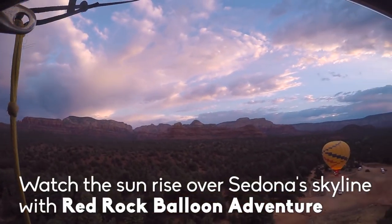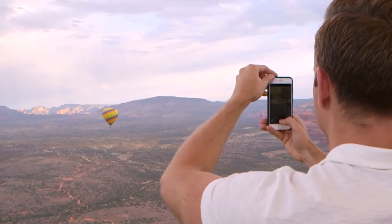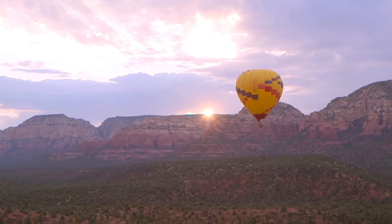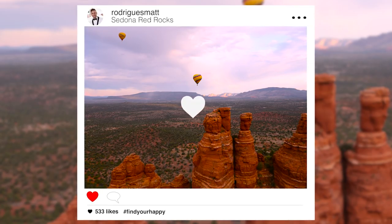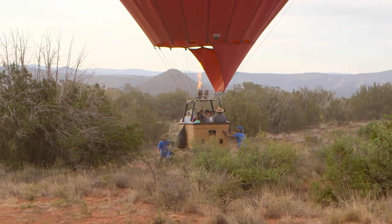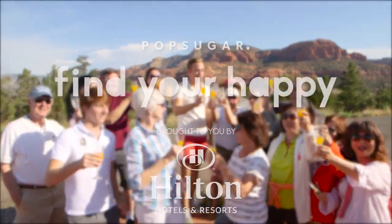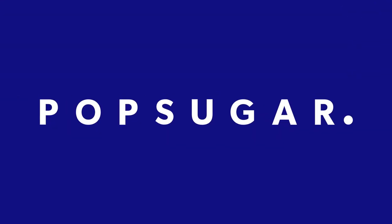I think I have the perfect adventure for you. It'll be hard to decide which is a more stunning shot — the Red Rocks or the balloons themselves. This view was definitely worth the 4 a.m. wake-up. That's your money shot. Thank you, Sedona — my Instagram has gone to a whole new level. Find your happy! My girl Sherri needs more champagne. Get her more champagne!